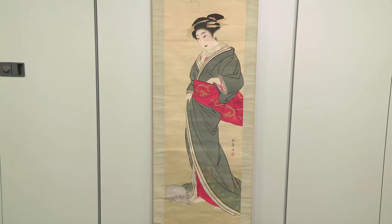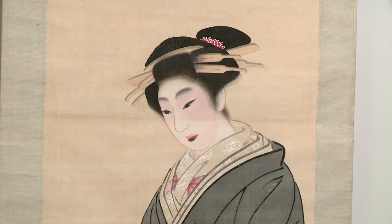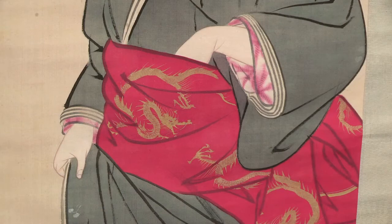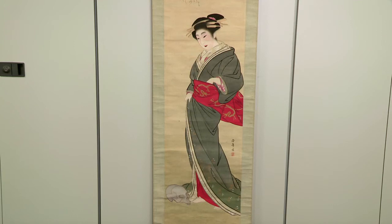Paintings like this were often sold to patrons of the pleasure quarters — either people who had visited courtesans themselves, or as a behind-the-scenes glimpse for people who couldn't afford to go. For those who couldn't even afford a painting, woodblock prints of courtesans were available — mass-produced commercial prints enjoyed not just by men but also by women, who appreciated the beautiful fashions depicted. The leading courtesans were very much the fashion leaders of the day, enjoyed rather as you might enjoy a fashion magazine today.